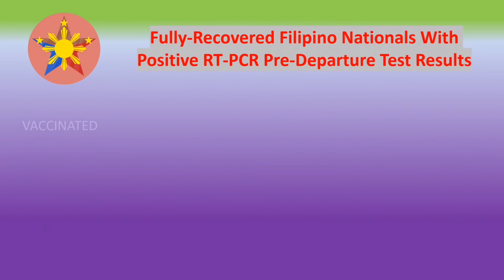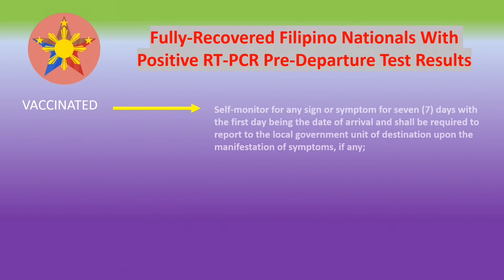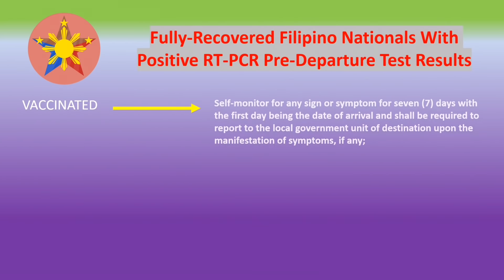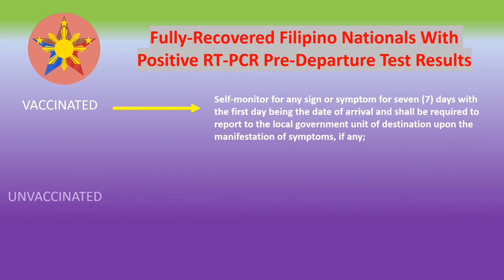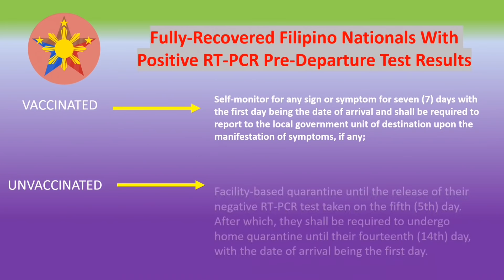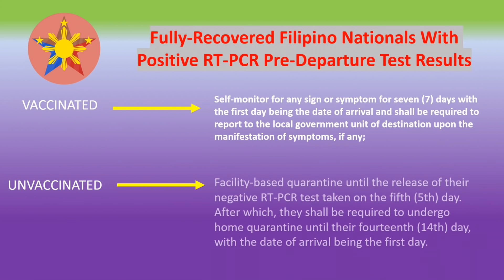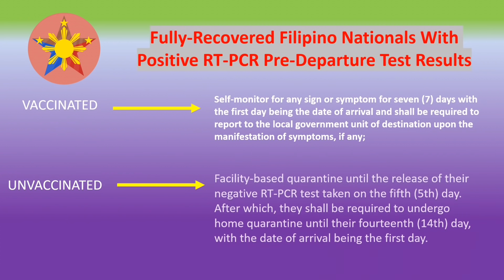Here are the latest quarantine requirements for fully recovered Filipino nationals with positive RT-PCR test results. For those who are vaccinated, there is no facility-based quarantine. All you have to do is self-monitor for any sign or symptom for 7 days, with the first day being the date of arrival, and you shall be required to report to the local government unit of destination upon the manifestation of symptoms, if any. For unvaccinated travelers, you will be required to quarantine in a facility-based hotel until the release of a negative RT-PCR test taken on the 5th day, and you will be required to undergo home quarantine until the 14th day, with the date of arrival being the first day.